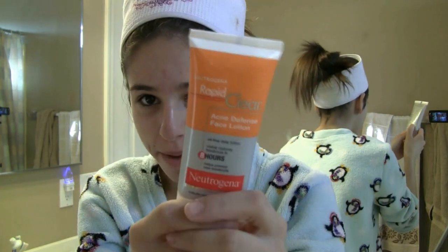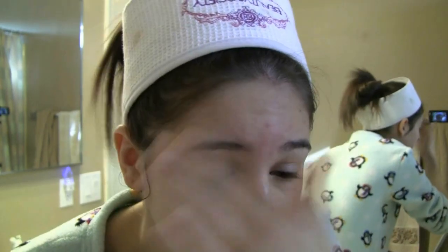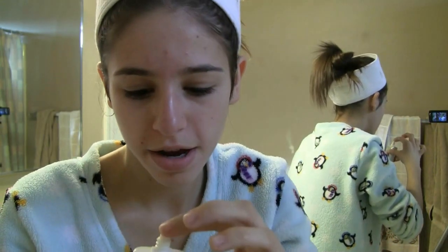Now I'm going to be applying my Rapid Clear Lotion, and I've put in my contacts already. I'm just going to take a little bit and put it on my forehead, and as you guys can see, I really need it. I'll take it down to my nose because I put a little bit too much, and then put it on any other little spots. Now I'm going to go ahead and do my makeup and then pick my clothes, because I'm in my fuzzy pajamas.